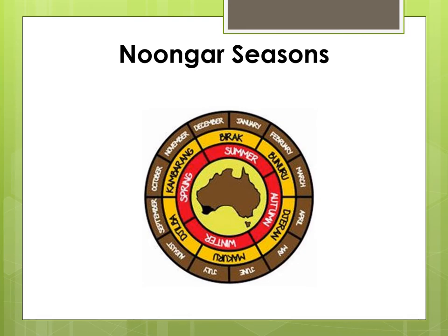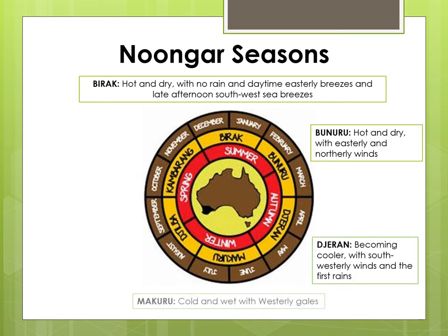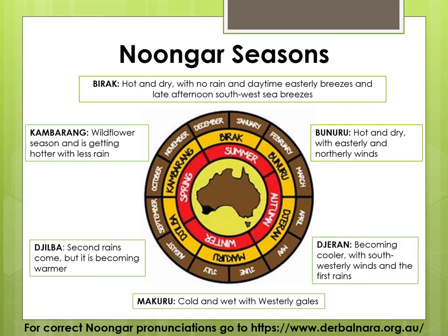Noongars follow six seasons, each of which represents and explains the seasonal changes we see annually. These seasons are known as Burak, Boonaroo, Djeron, Makaroo, Djilba and Kumburang. Each season approximately corresponds to two months of the year, although in reality they can be long or short and are indicated by what is happening and changing around us rather than by dates on the calendar. Over the coming slides I'll be showcasing plants used during each of these seasons. The common name will be followed by the Noongar name in brackets and the scientific name in italics. I will only read the common name as I am unsure of the correct pronunciation of many of the Noongar names and do not wish to perpetuate incorrect pronunciation. The pronunciation of many Noongar words can be found at the website at the bottom of your screen.